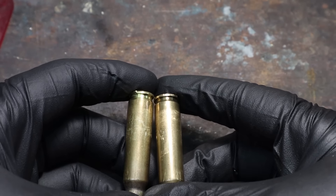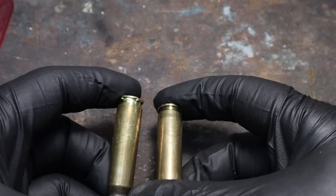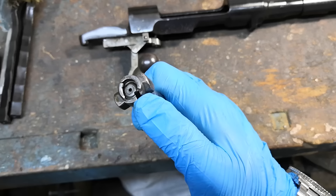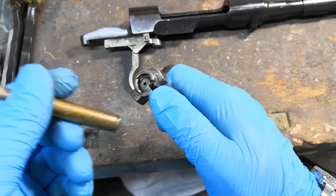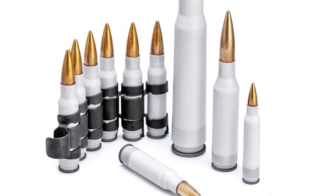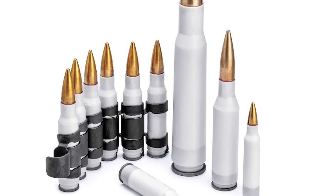Not only must there be a strong rim able to withstand the extraction force, but because of extraction needs, some parts of the casing are unsupported by the chamber or bolt. The larger the unsupported area, the stronger the casing material needs to be. Not surprisingly, you almost never see polymer cased rifle cartridges, and even if you do, they still have a heavy metal base, with only the rest of the body being made of plastic.